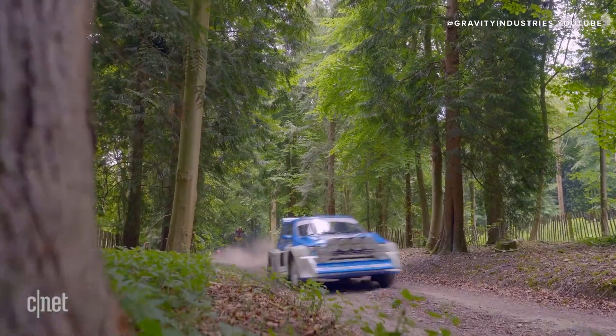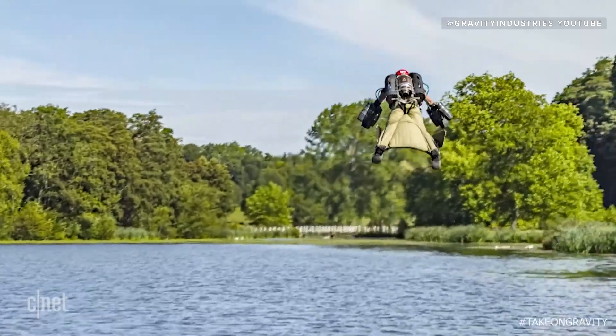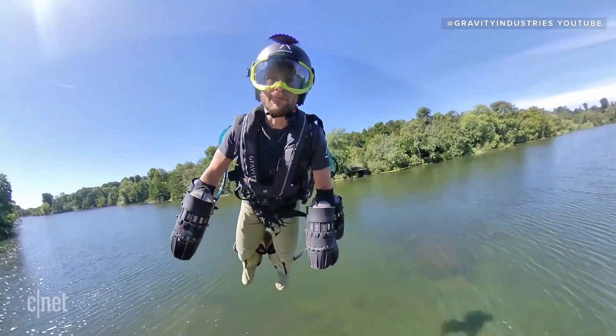Whether the Jet Suit pilots are chasing rally cars, exploring Dubai, or just testing out the latest revisions to its aerodynamic control system, the suit is surely a sight to behold.